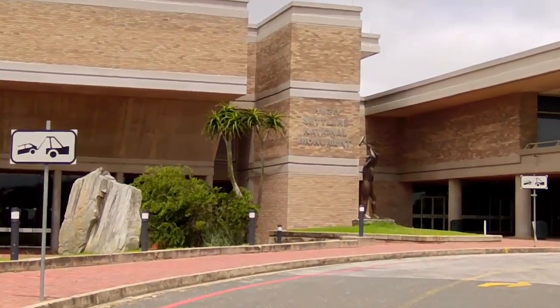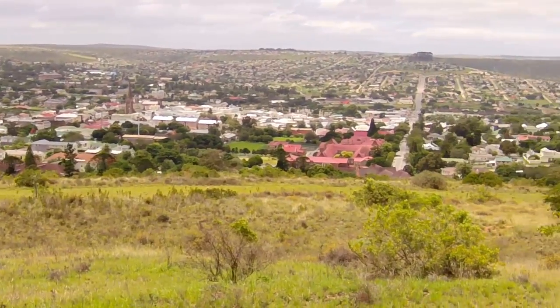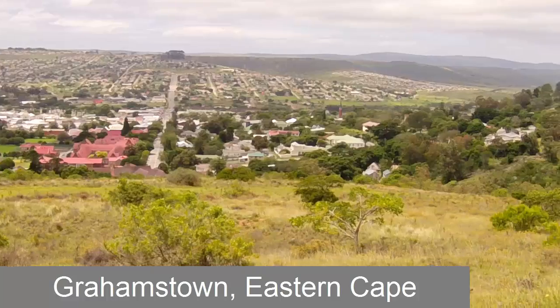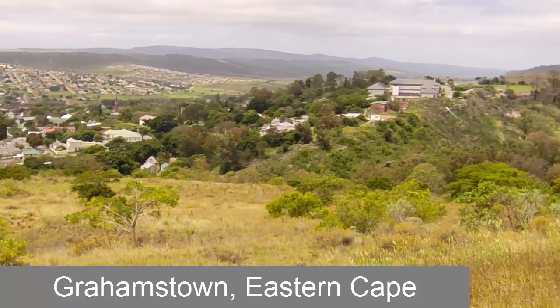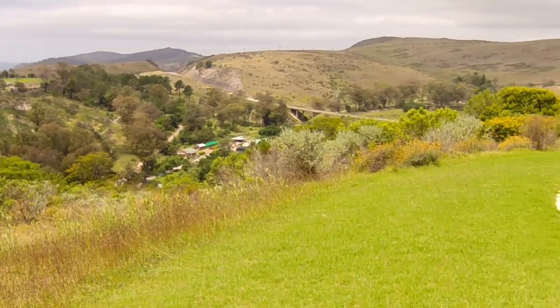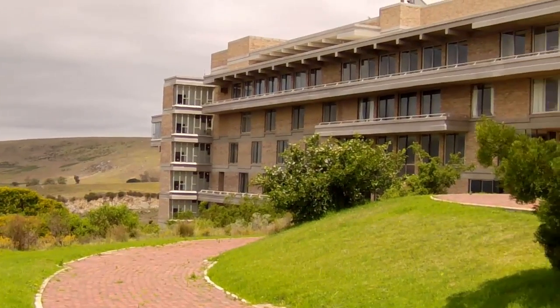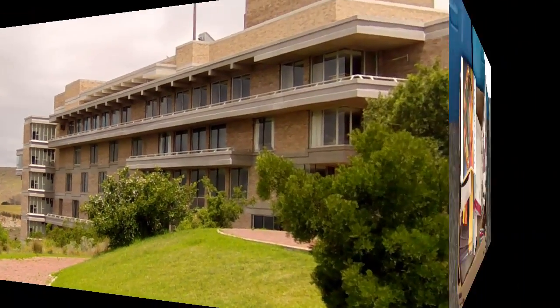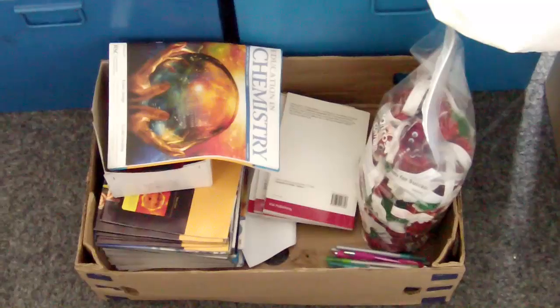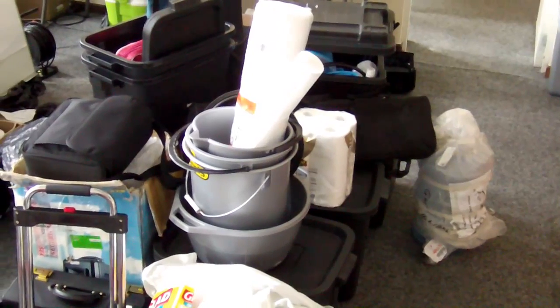At the moment I'm busy in this impressive building, the Settlers National Monument, with its panoramic vistas of Grahamstown. I'm sorting out my chemicals, my equipment, and deciding what needs to be bought in addition to all of these. This is the kit I've amassed so far, with supplies from the RSC and all my other bits and pieces that I need for the science shows.